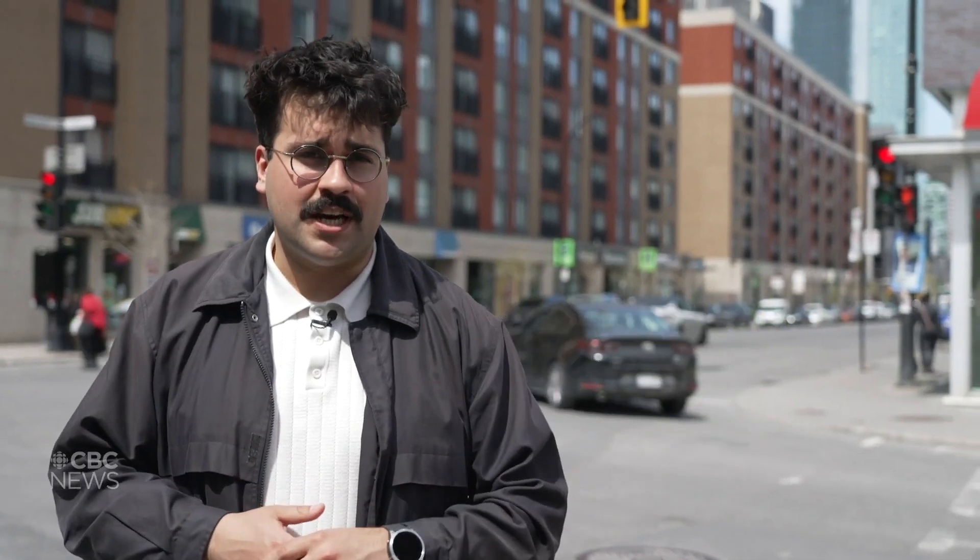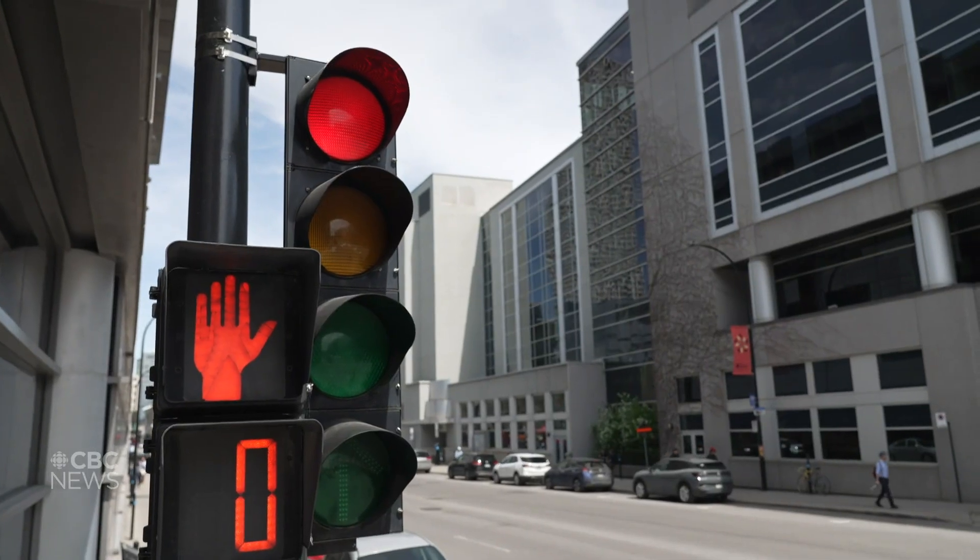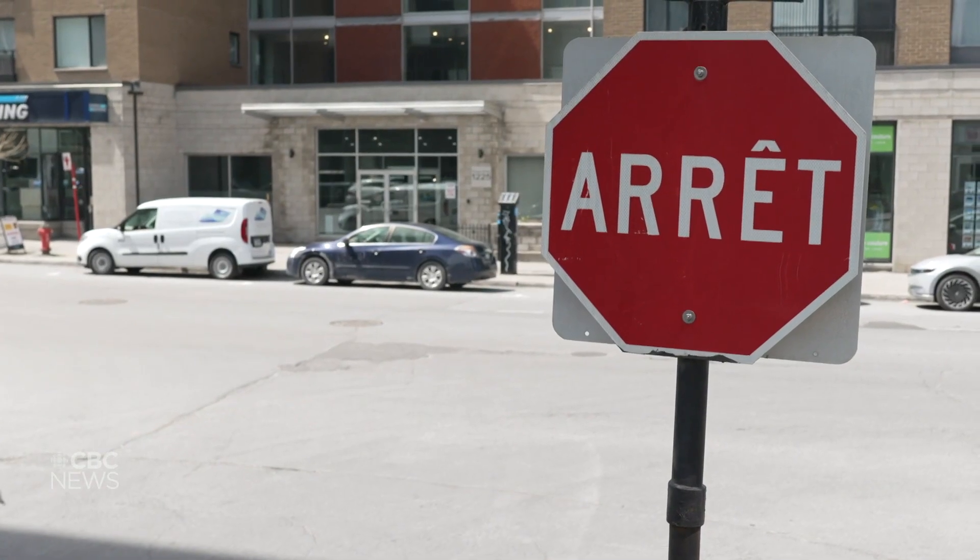Both Abdullahi and Waygood say the city of Montreal will apply the data to what they consider vulnerable intersections. They've started working with the city to apply the tool for prioritizing safety interventions around schools.